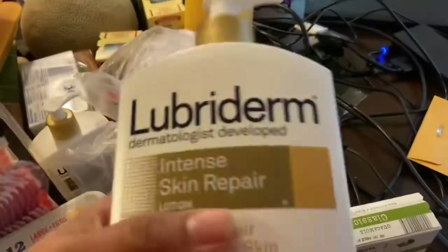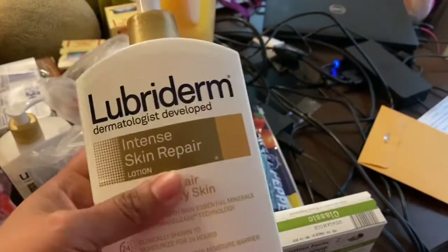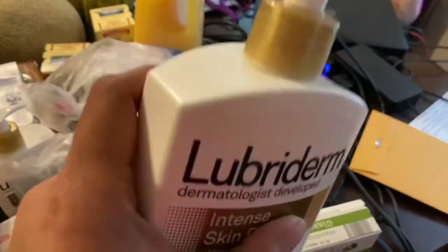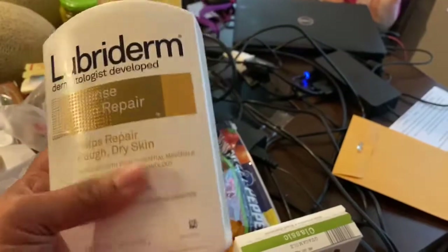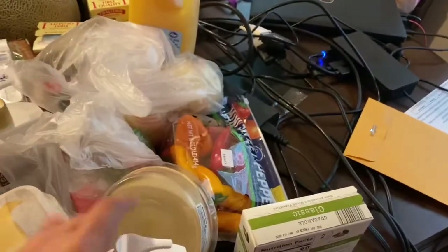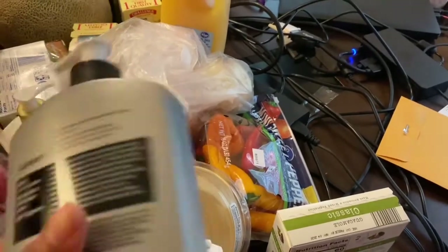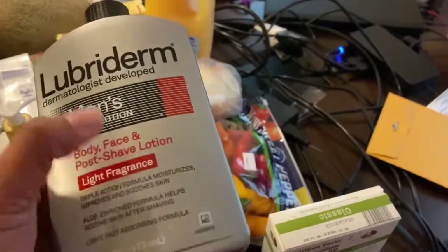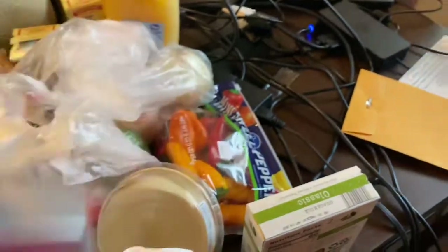Kroger's had a sale on this Lubriderm — it was $3.99 and you know we've been washing our hands. Our hands are super ashy, but if you don't see the ash, they're clean. I bought three of these and two of this Intense Skin Repair. And then I got one men's for Bean because I like to buy him his own separate stuff.